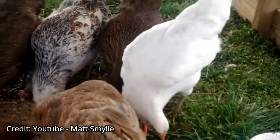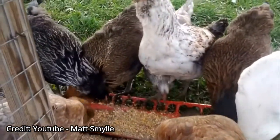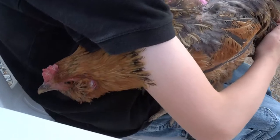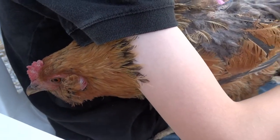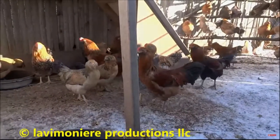Because Easter Eggers are mixes, they can come in a variety of colors and unique patterns. From my experience, Easter Eggers can be quite docile and friendly when handled properly. They are fairly independent and love to free roam.